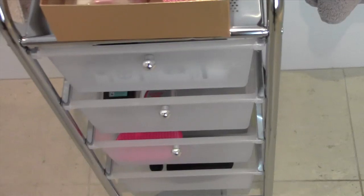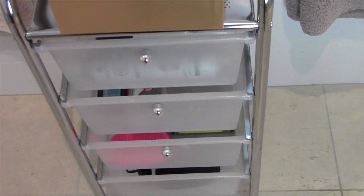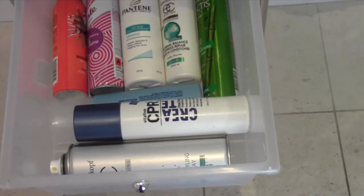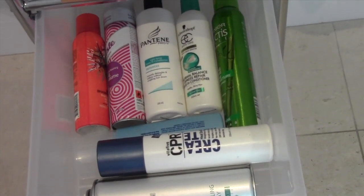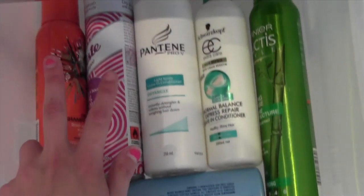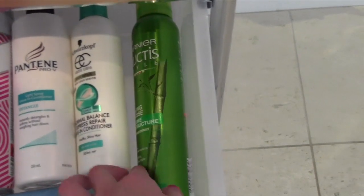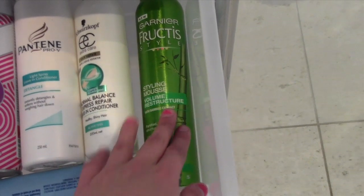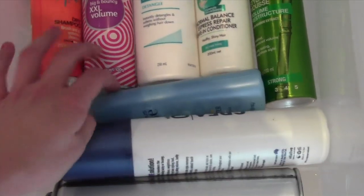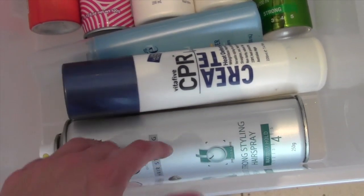There are four drawers, each storing a different kind of product. The first drawer is where I keep my leave-in conditioners, dry shampoos, styling mousse, heat protectants, and hairspray. So I've got two dry shampoos, two leave-in conditioners, a Garnier volumizing mousse, a John Frieda volumizing spray, a hair protectant, and a Schwarzkopf hairspray.